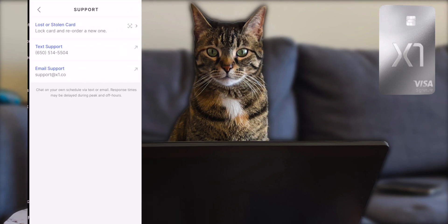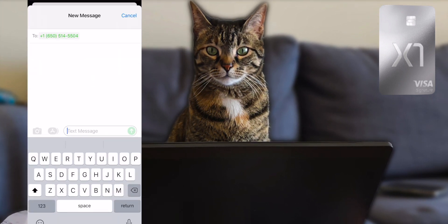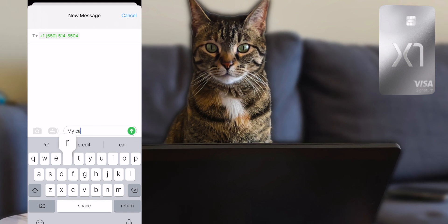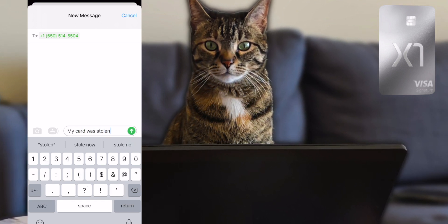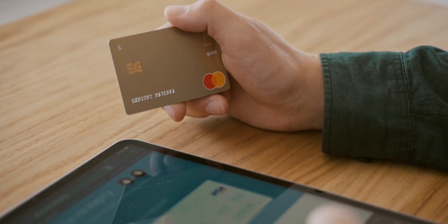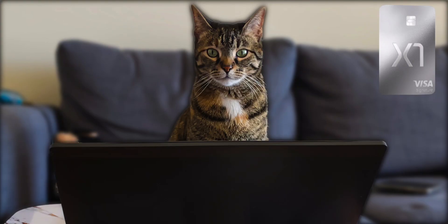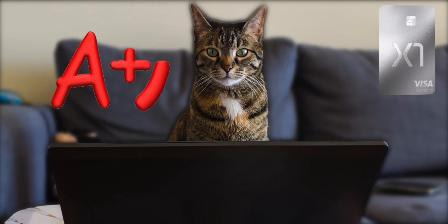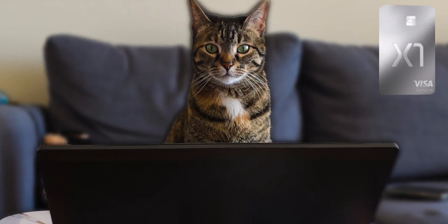On the topic of customer support, they have texting live chat, which I strongly prefer over other methods — you can respond at any time, won't be disconnected, and can do other things while waiting for a reply. Speaking of convenience, if you ever need your X1 card numbers and don't have the physical card, the app keeps a mock card with the actual card numbers that you can unlock to see. More credit cards should have this feature.